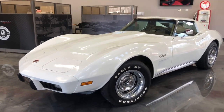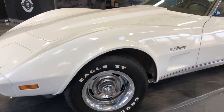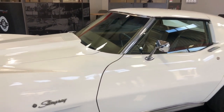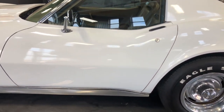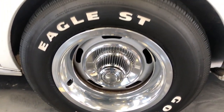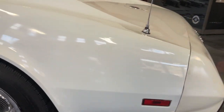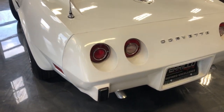Finished in classic white over medium saddle custom interior, this car features 22,000 original miles. It was sold new about an hour and a half from our dealership in Oneonta, New York, at Country Club Chevrolet. It's never left the area. This car is equipped with many options.